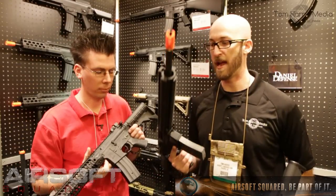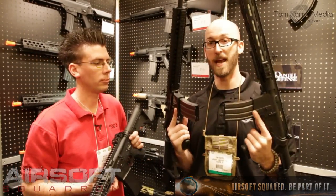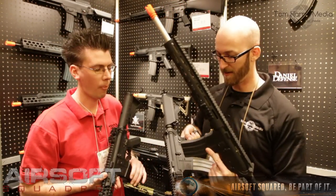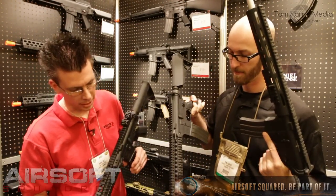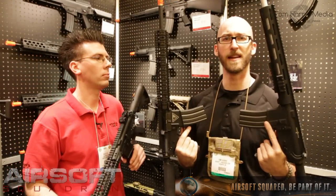Speaking of complete packages, I've got two more here. The Daniel Defense licensed AEG — we've got the rail, stamped receiver. Looks like it's also on the upper receiver. Some trades there. What is that, 11-inch rail? Maybe 11 or 12, somewhere in that neighborhood.